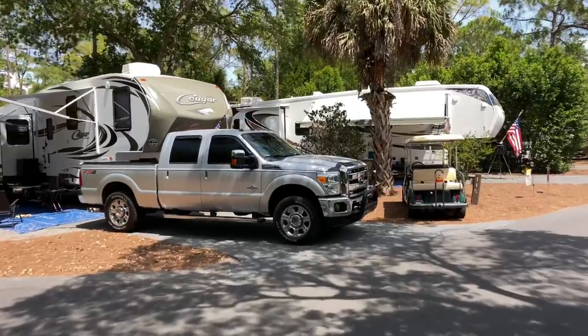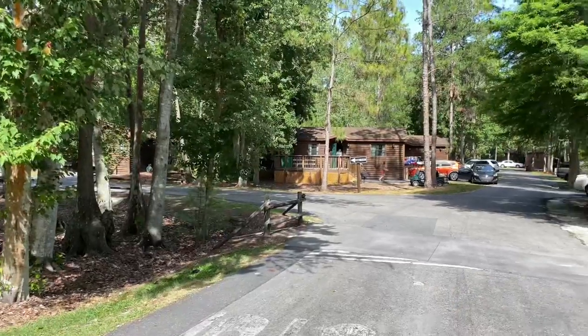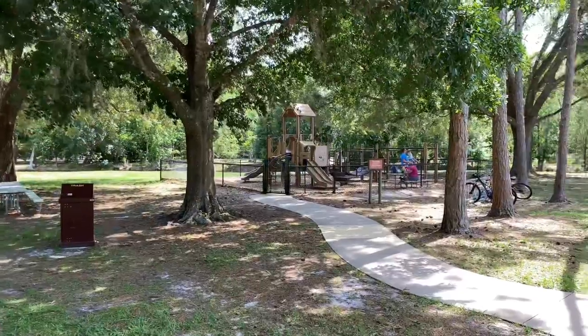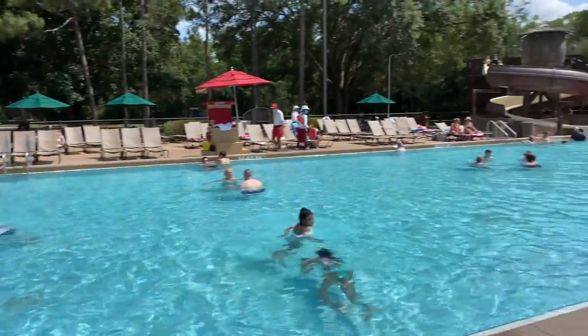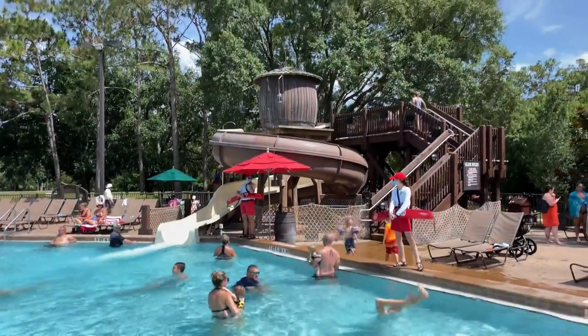Part of the resort is occupied by campsites where guests with RVs or tents can stay. The rest of the lodging area is occupied by cabins. The resort features playgrounds and two swimming pools. The meadow swimming pool features a winding water slide that includes the water tower from the now closed River Country Water Park.